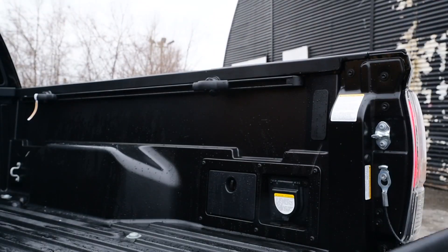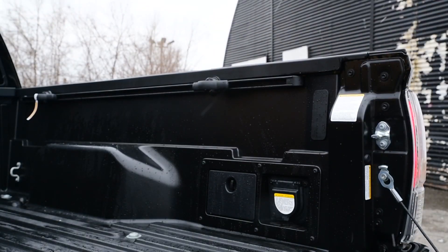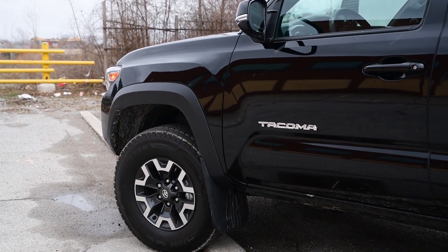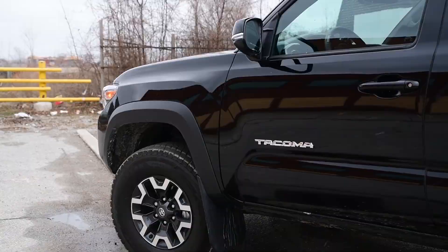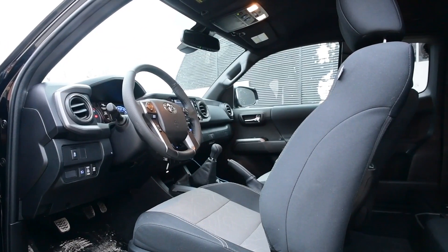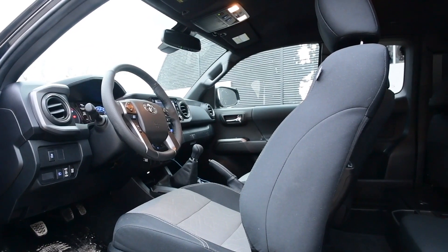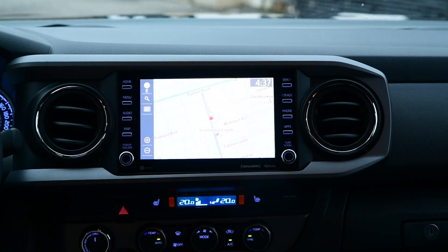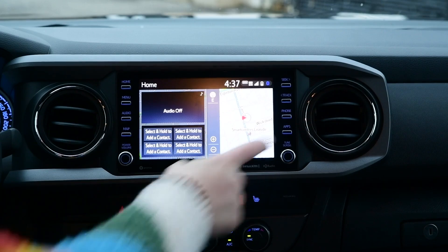Once you get going, the drive is as trucky as you could want. You've still got that solid rear axle on leaf springs, hydraulic power steering up front, a slow lumbering persona, and a cabin that is endearingly comfortable with what it is. It doesn't necessarily do that work with the glam of some of its domestic counterparts, but there's a quiet competence to this truck.